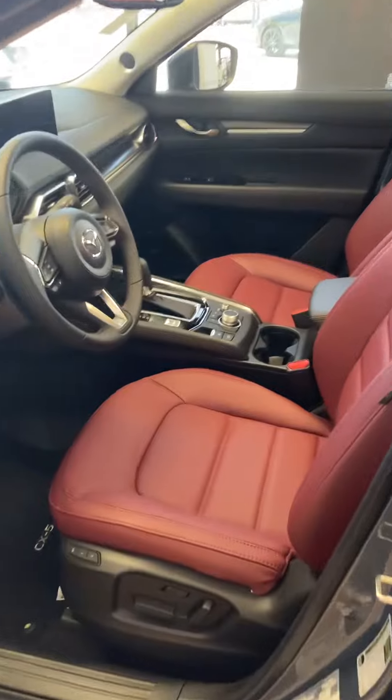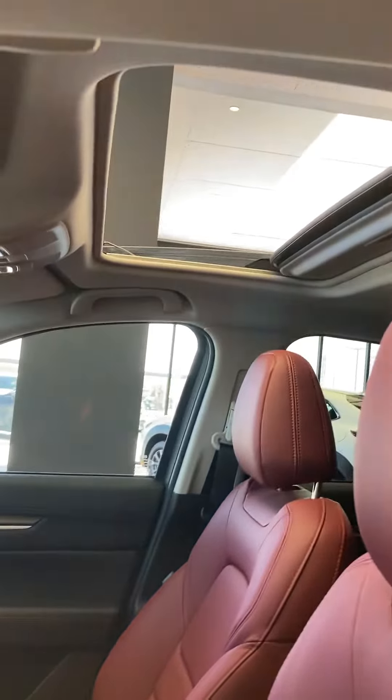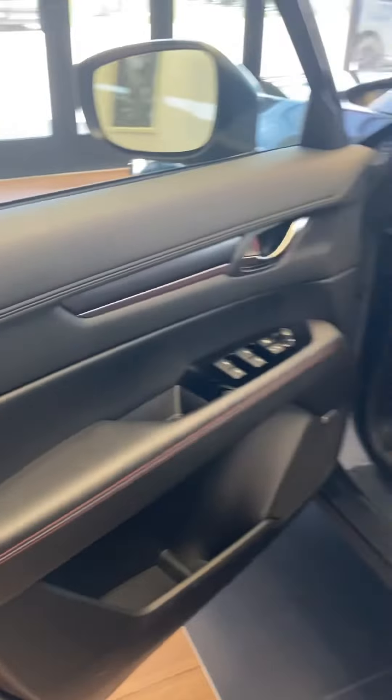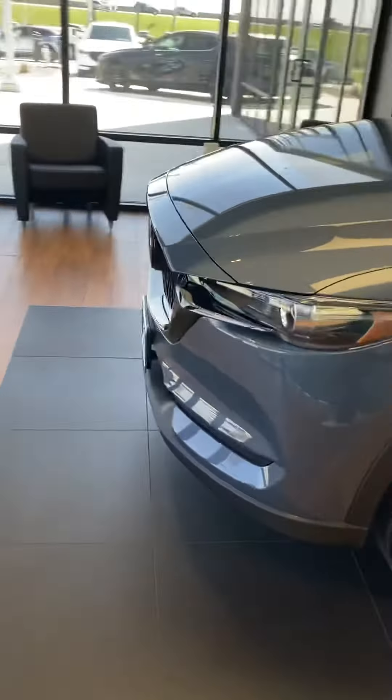It's the Carbon Edition — a limited edition model. It's really very stylish: red interior, red stitching on all the leather accessories and leather trim, custom black wheels, and a custom grille.